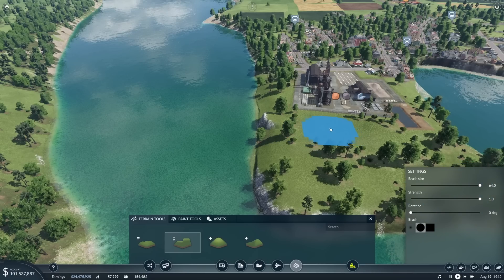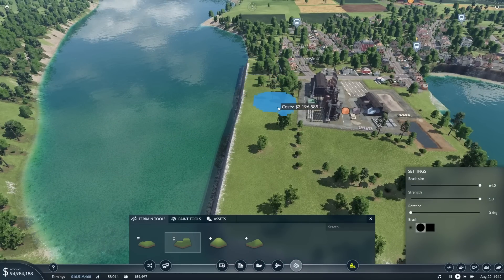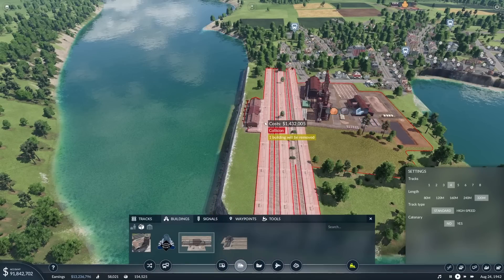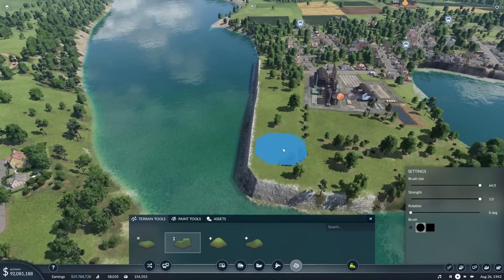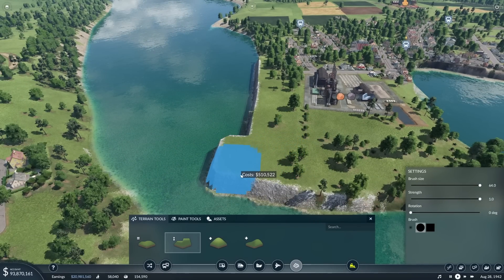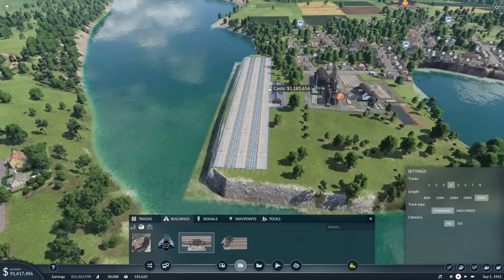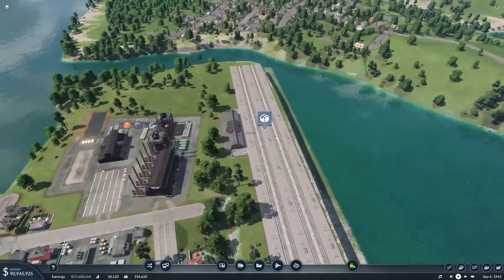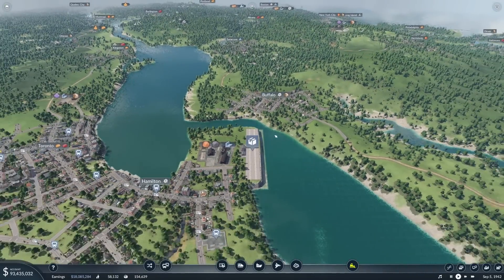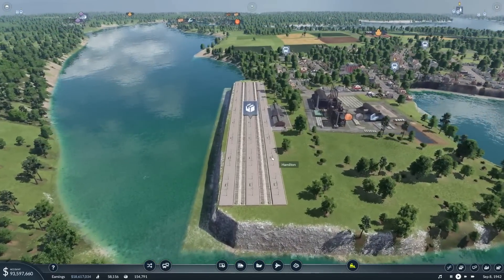We'll up the size and the strength, and we'll just build an artificial sort of bit there. Are you going to accept that? You're not quite big enough yet, so we'll just flatten a bit more out there. It's quite difficult to make this look good - it's an artificial structure. We'll stick you on there. Buffalo - this could actually end up with things running like passenger trains not stopping here.